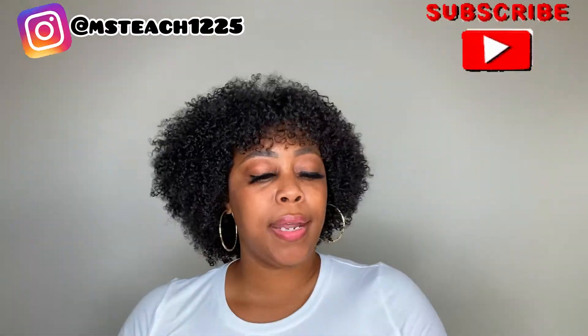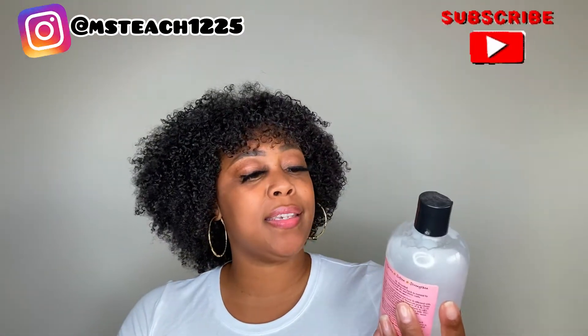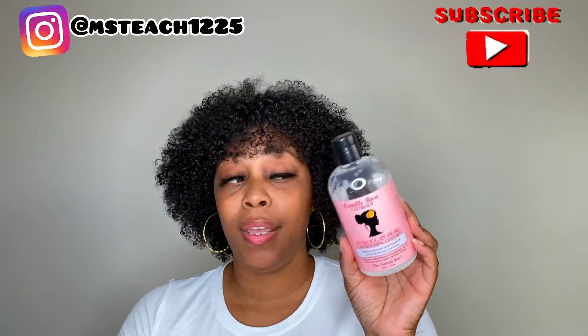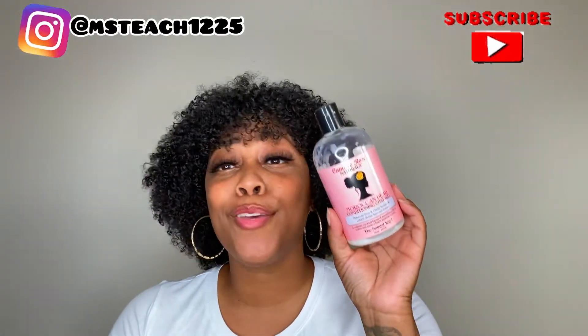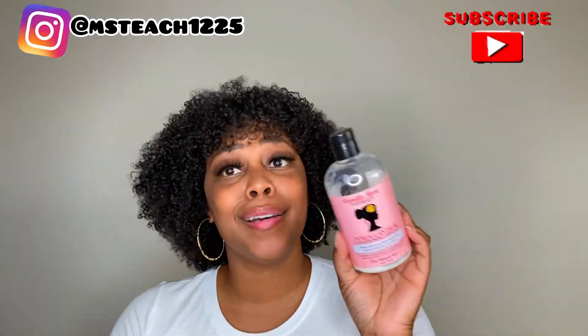Next up in my product empties is from Camille Rose Naturals — this is the Moroccan Pear Conditioning Custard. This conditioner literally smells edible, like you literally want to eat it. Smells amazing, works amazing. Love Camille Rose products. If you haven't tried Camille Rose products, definitely need to check them out.